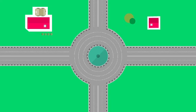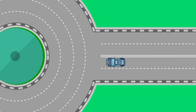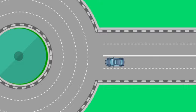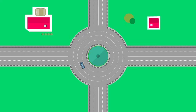Roundabouts are new for many drivers, but following these basic steps will help you navigate them safely. As you approach, slow down and watch for signs to select the correct lane based on whether you are turning right, left, or going straight. Signal just as you would at a regular intersection. Yield to pedestrians in the entry crosswalk, look left, yield to all traffic in the roundabout, and enter when safe. Stay in your lane to your exit, signal right, exit, and yield to pedestrians in the exit crosswalk.